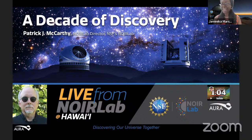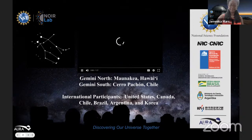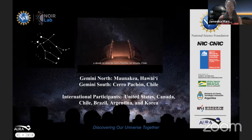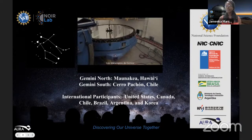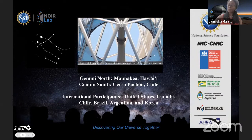I'll go ahead and start with a very brief intro to Gemini Observatory. The International Gemini Observatory is one of five programs of NSF's NOIR Lab, which is the preeminent U.S. National Center for Ground-Based Nighttime, Optical, and Infrared Astronomy.